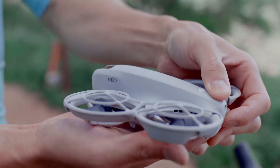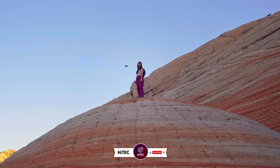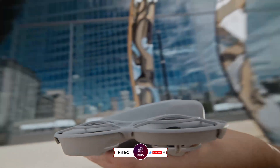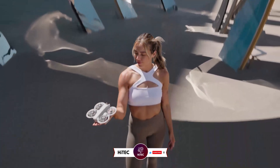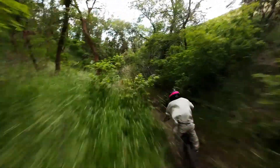And that wraps up today's journey through the world of tech wonders on High Tech. If you enjoyed this video and discovered some must-have gadgets, give it a thumbs up and share your thoughts in the comments below. Don't forget to subscribe if you haven't already — you won't want to miss our daily dive into the latest and greatest in technology.